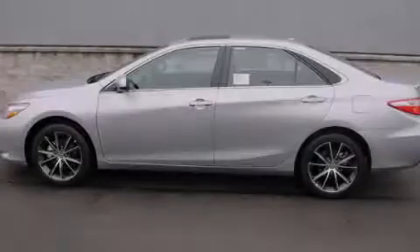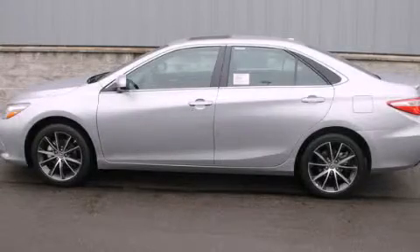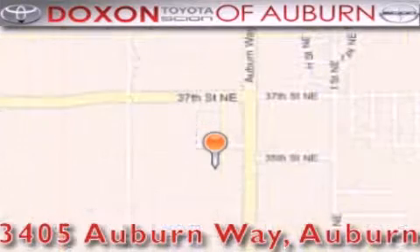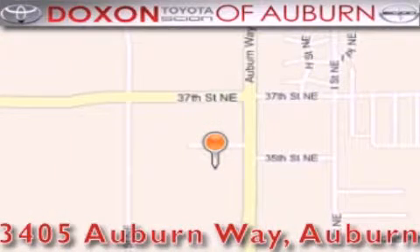Please call us today for more information on this great vehicle. Dachshund Toyota of Auburn is located at 3405 Auburn Way in Auburn. Satisfying customers for over 70 years.